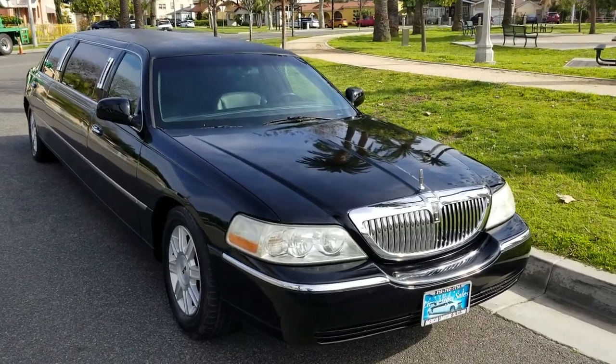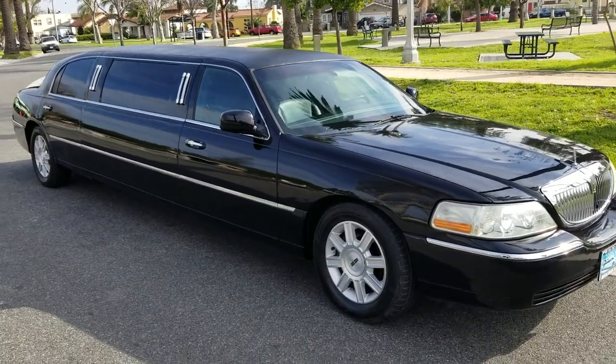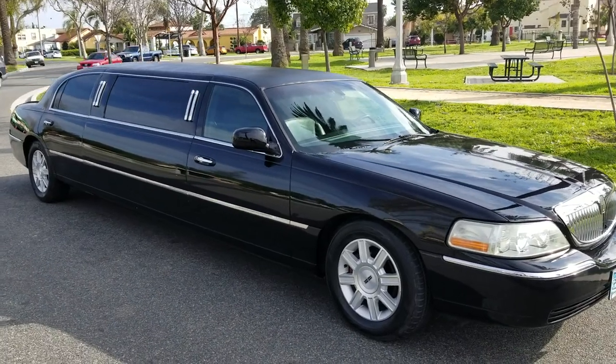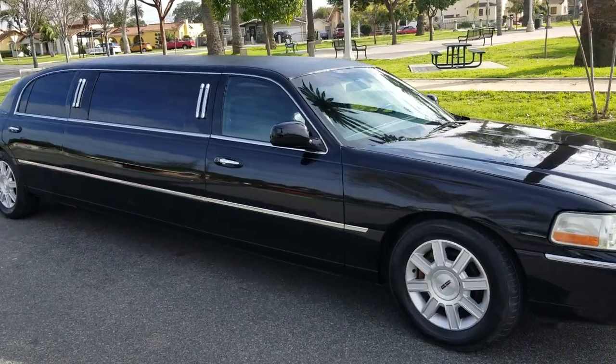Good afternoon everyone, this is Richard over at American Limousine Sales. Here we go — it's a 2007 72-inch Lincoln Town Car stretch limousine built by Executive Coach Builders, 72-inch stretch.